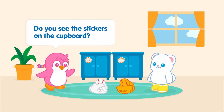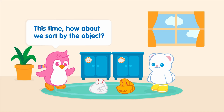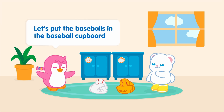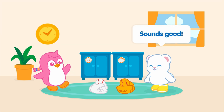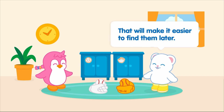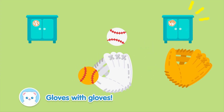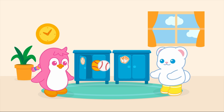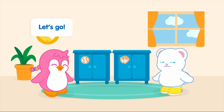Do you see the stickers on the cupboard? This time, how about we sort by the object? Let's put the baseballs in the baseball cupboard and the gloves in the glove cupboard! Sounds good! That will make it easier to find them later! Let's do it! Gloves with gloves! Baseballs with baseballs! Done! Time to play! Let's go!